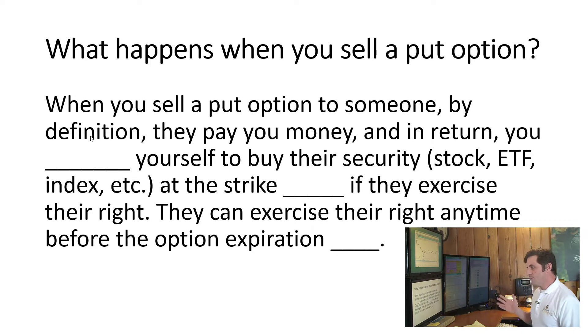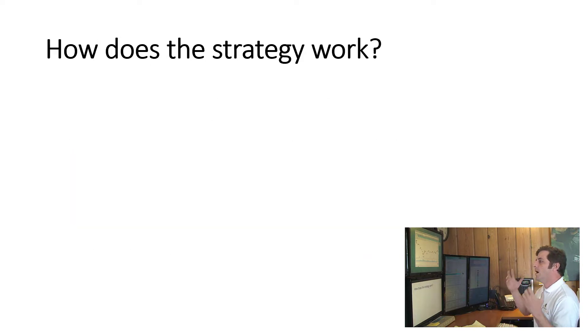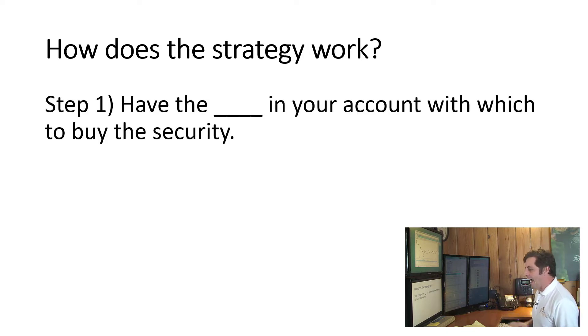When you sell a put option to someone, by definition they pay you some money, and in return you obligate yourself to buy their security — whether it's a stock, an ETF, or an index — at the strike price if they exercise their right. They can exercise their right any time before the expiration date. So that's the basic concept — let's look at how this strategy actually works.